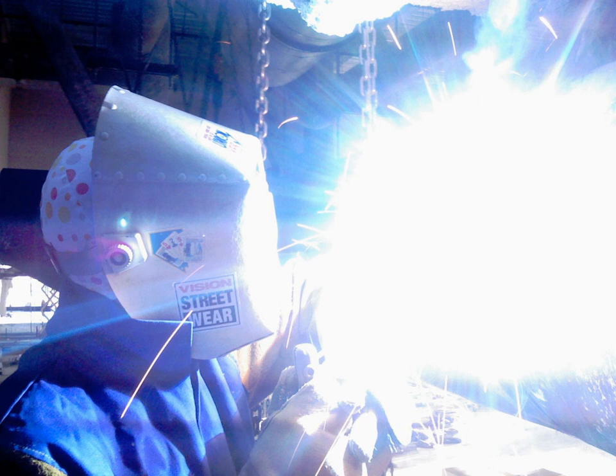Ultraviolet rays are invisible to all humans, although insects, birds, and some mammals can see near UV.